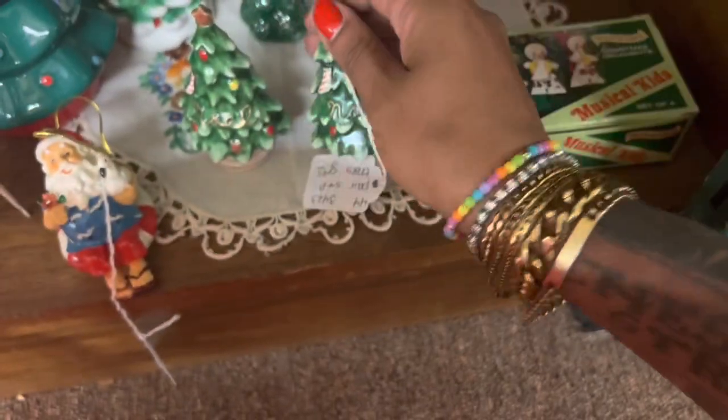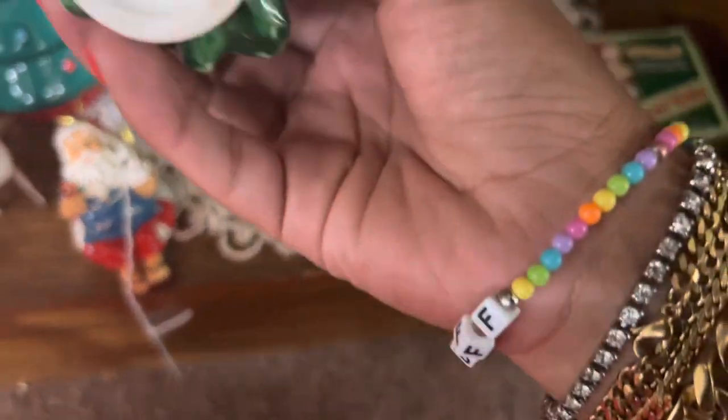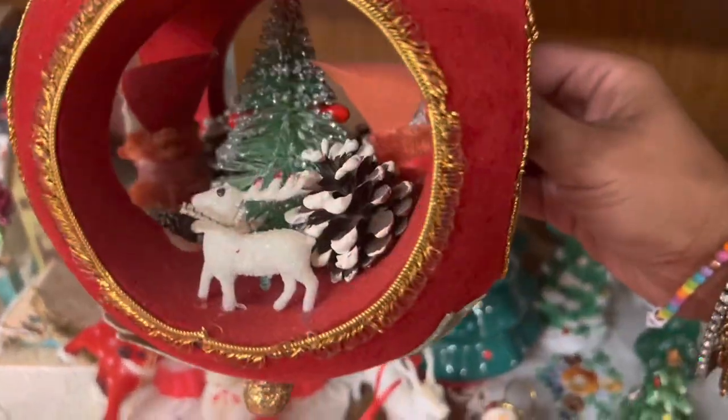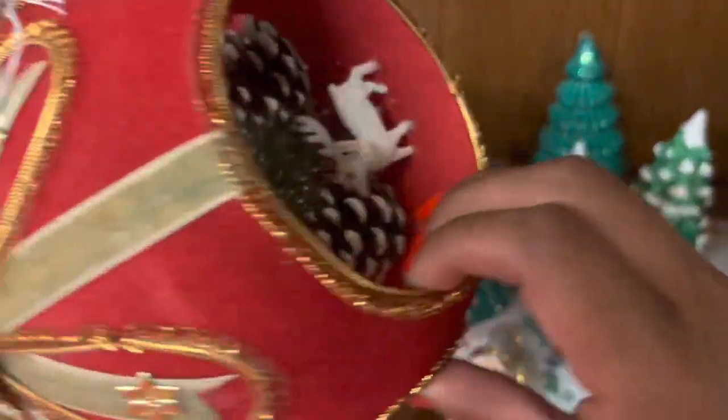Nine dollars. I can't remember — oh my gosh, look at this ornament, that's so great! It's got the reindeer too. Probably expensive — oh, I'm sorry, you might have to put my camera down for this.